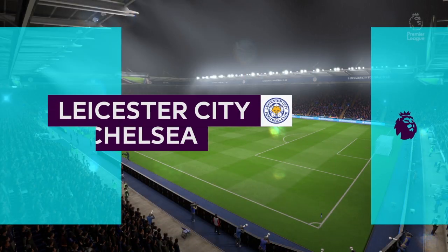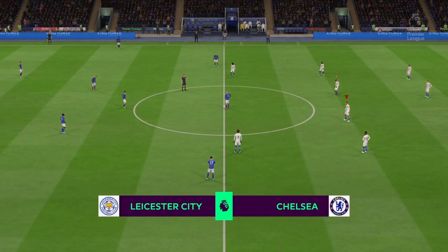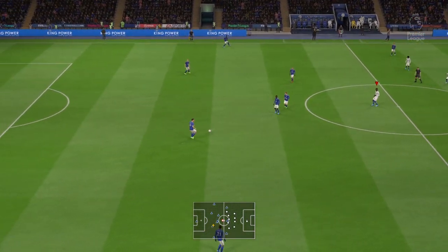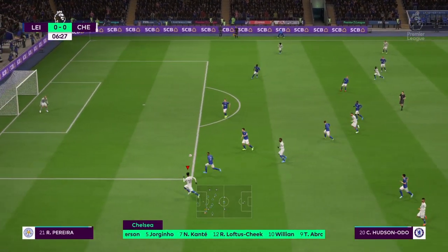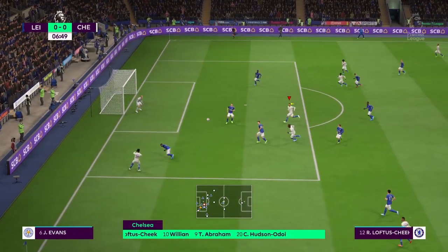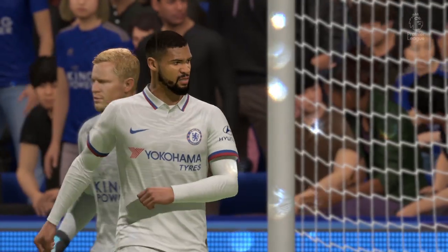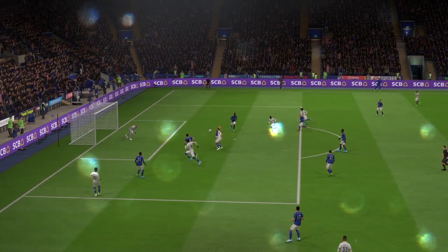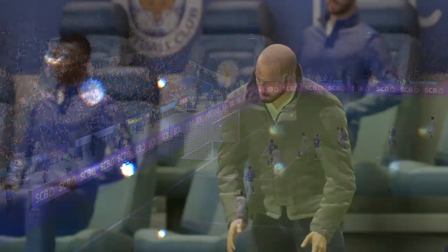Here we are at the King Power Stadium. Leicester has been in fine form this season — they've been playing really well, sitting in third place, and it's up to us to pull a win out here. Abraham picks the ball up, pass behind the lines to Hudson-Odoi running onto it. First time ball in — Loftus-Cheek settles beautifully but just doesn't have the finishing touch on that shot. That's a well-worked chance though. Good stuff from the team early on. That could have easily been a goal.